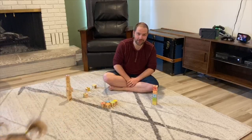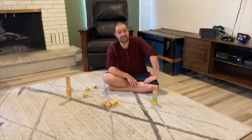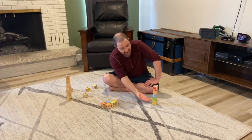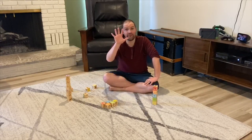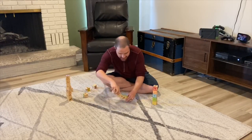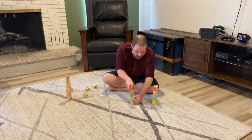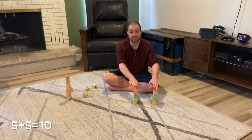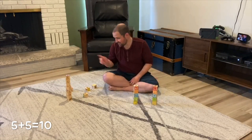Good morning grade ones and welcome to Math with Mr. Walker. Today we're going to be working on near doubles. I have built a tower with five blocks and I'm going to build a tower that looks exactly the same over here, which also has five blocks. Five plus five is our doubles and that makes ten.